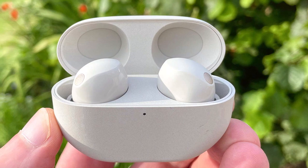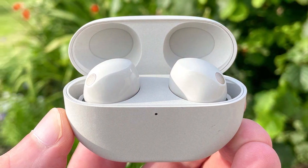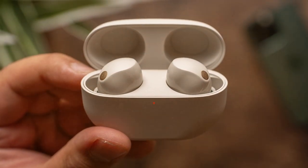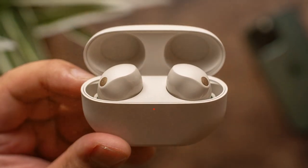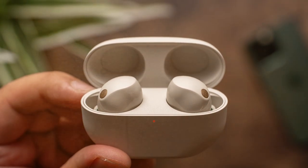Durability-wise, the WF-1000XM5 earbuds are water and sweat resistant, making them suitable for workouts and outdoor activities. Features include an impressive 8 hours of battery life on a single charge, with an additional 16 hours from the case.